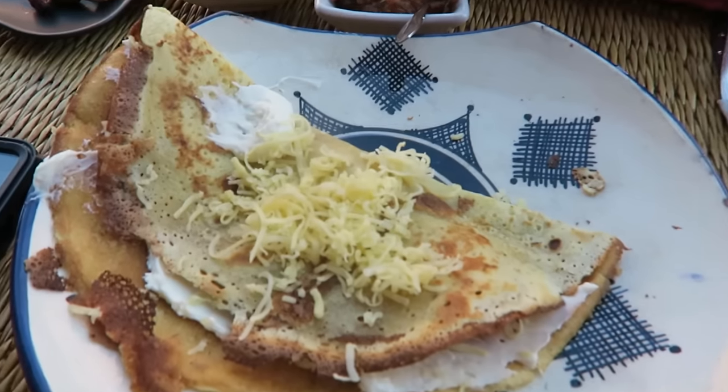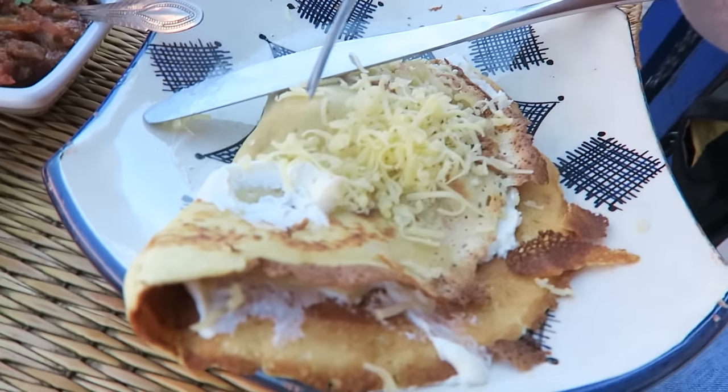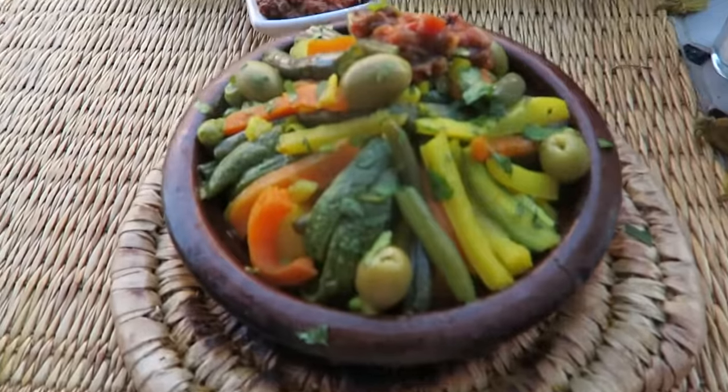So the first thing we're going to do is have a delicious lunch. I'm a little bit tired, so we'll have to see. I ordered a karek with cheese — it's actually like Gouda cheese, but also cream cheese. That's the white stuff. And the veggie tagine.